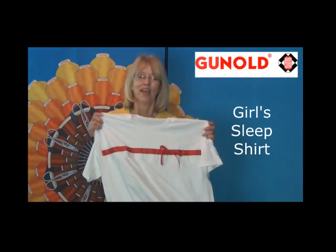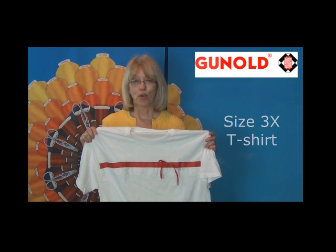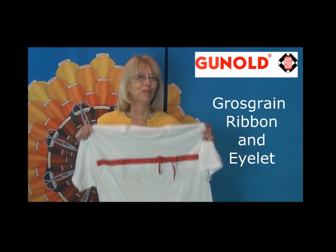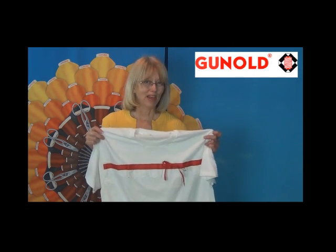Another popular item were the sleep shirts. These are simply a 3X t-shirt decorated with grosgrain ribbon in the color of the school and eyelet trim. It makes a really cute gift, and you can embroider the student's name in the matching color.